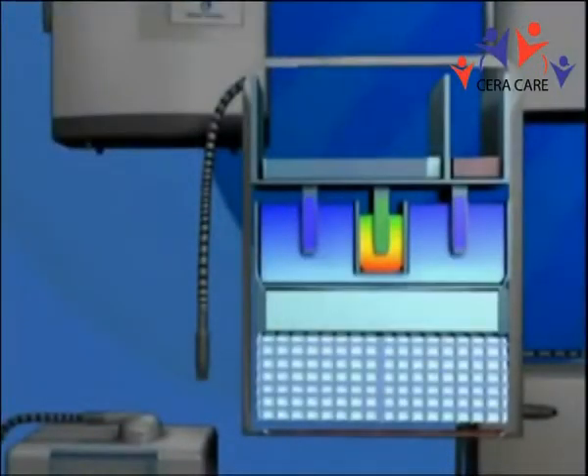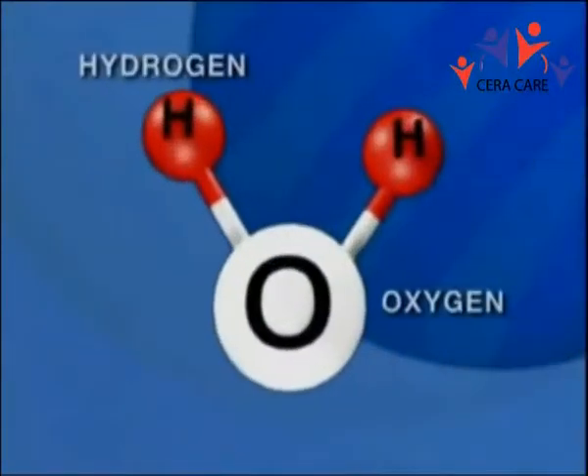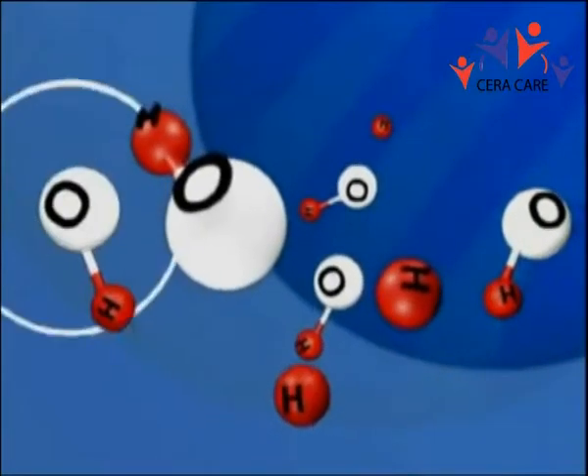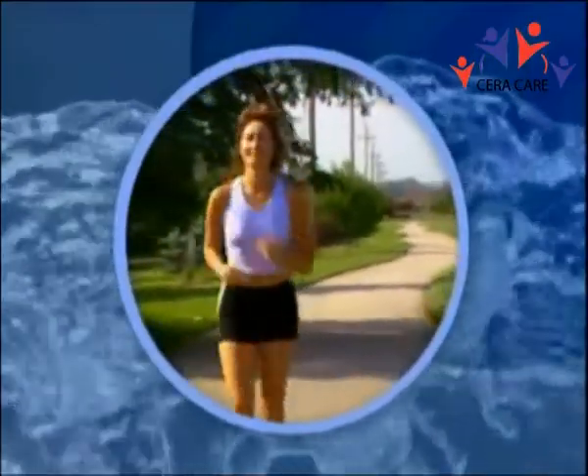As water is ionized, the percentage of oxygen to hydrogen increases significantly, giving you a rich source of extra oxygen in a highly absorbable form, which can be almost double the amount found in tap or bottled water.